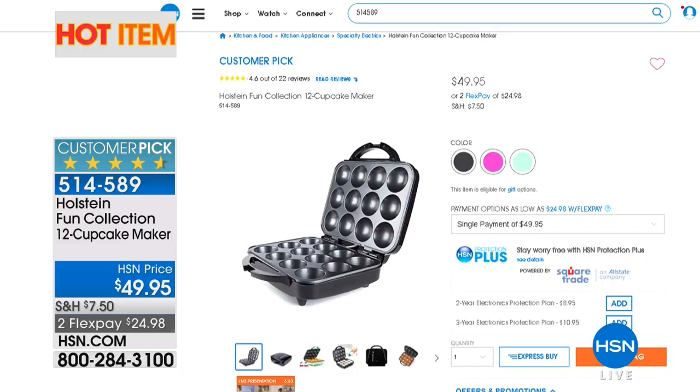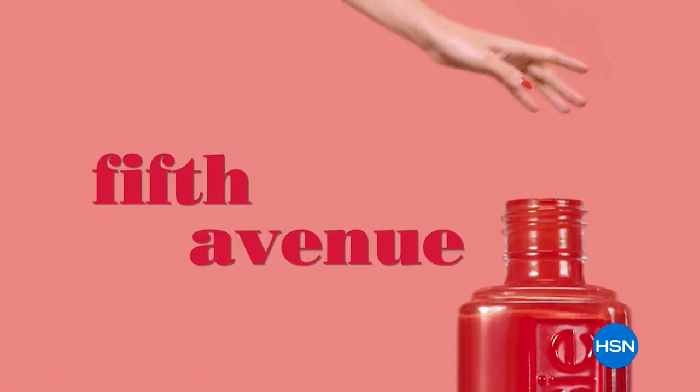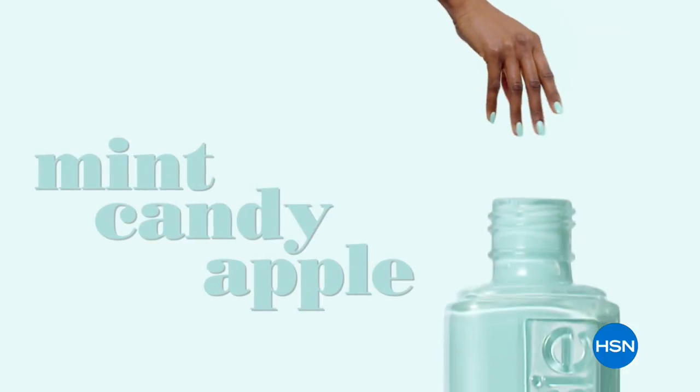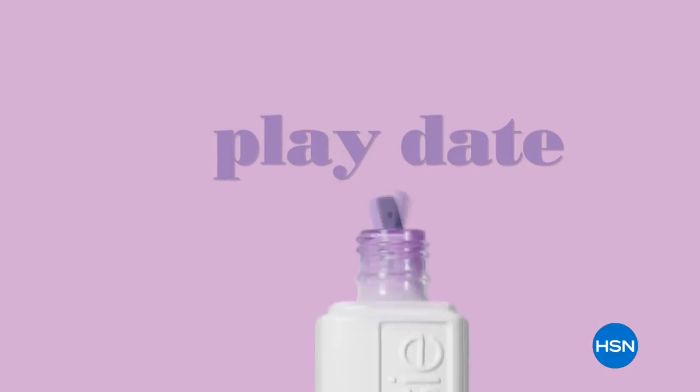Are you ready to give your nails a little TLC? With Essie! For more than 35 years, Essie has inspired a love for the manicure experience. Essie has been an industry icon trusted by beauty professionals, celebrities, even royalty. Beauty trend expert Allison Dayette is here.